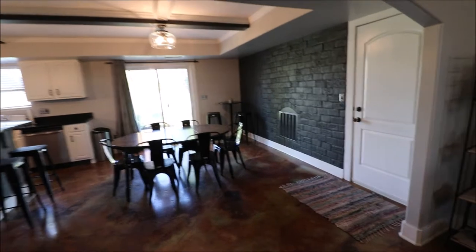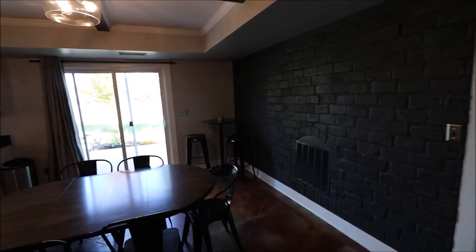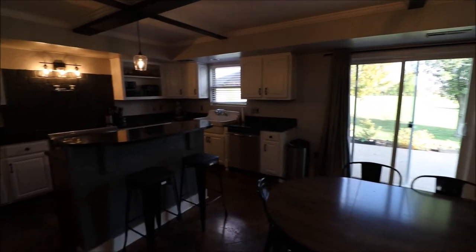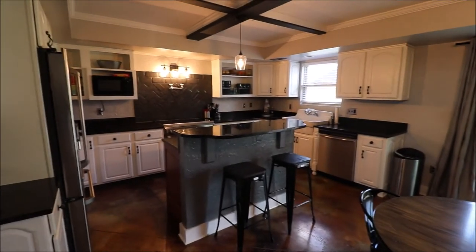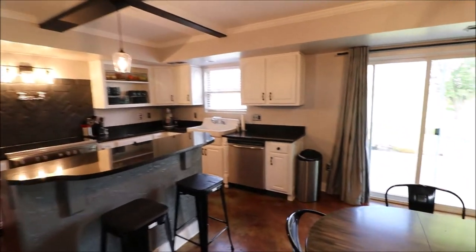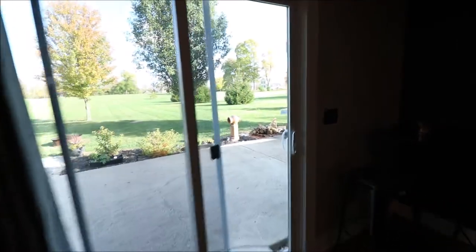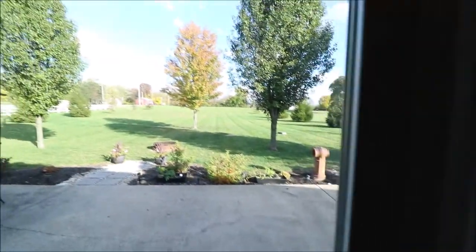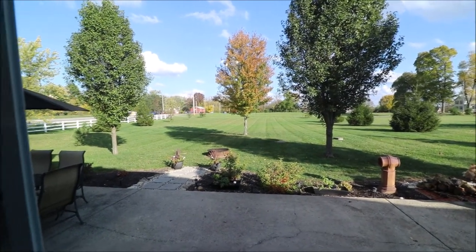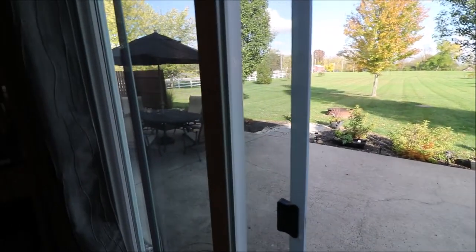Heading towards the back of the house, we go into our huge kitchen that kind of flows with the eat-in area, right into the updated kitchen. Absolutely gorgeous countertops, stainless steel appliances — really, really cool. There's a six-foot slider that heads out to the backyard. It goes pretty deep, all the way back to where it's finished mowing. There's a great patio area — nice and big, comes right off the kitchen, so if you want to grill and come back in, it's perfect.